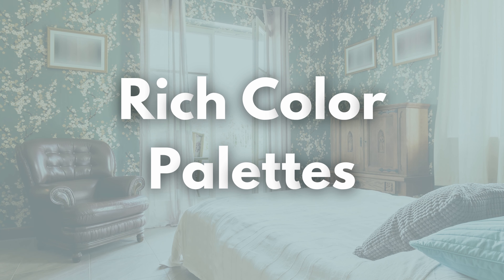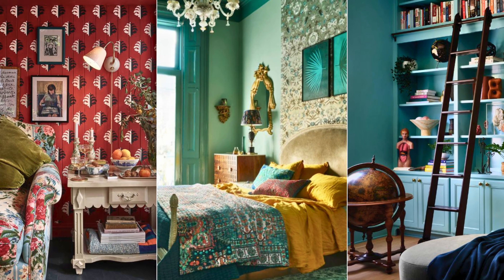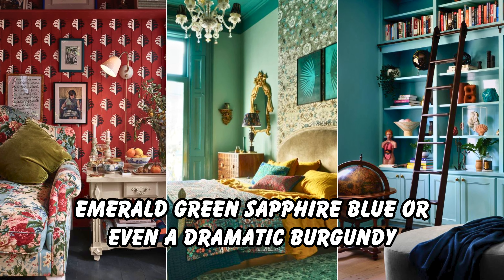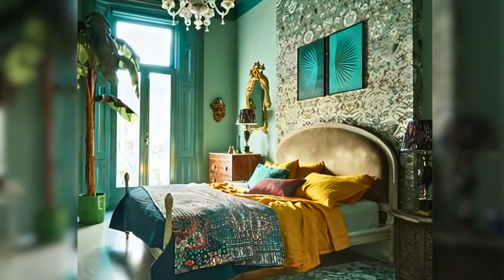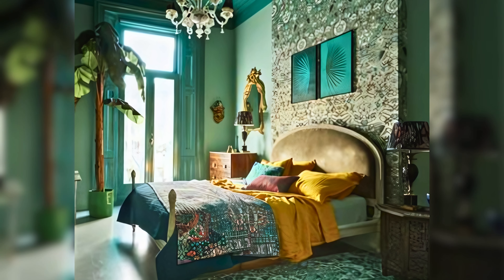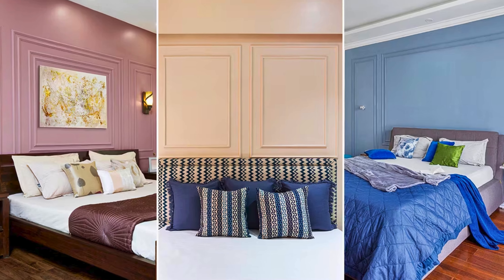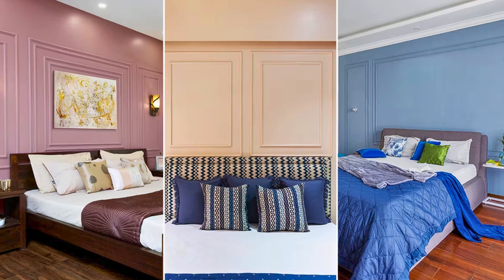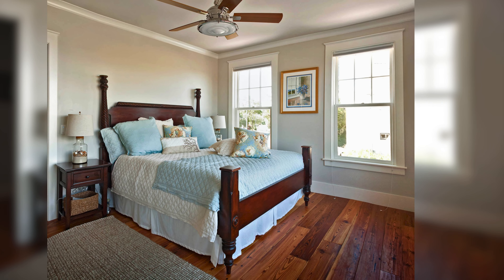Rich color palettes: Victorians loved deep, luxurious colors. Think jewel tones like emerald green, sapphire blue, or even a dramatic burgundy. If those feel too intense, consider warmer tones like burgundy red or a deep rich gold. Balance these bold hues with lighter accents in your furniture or bedding.